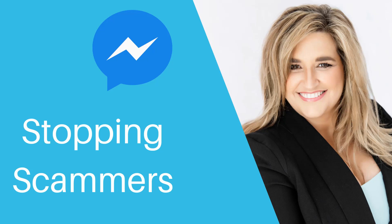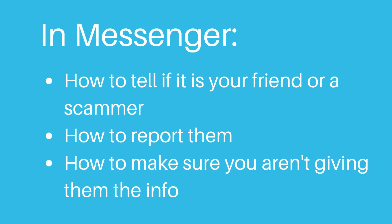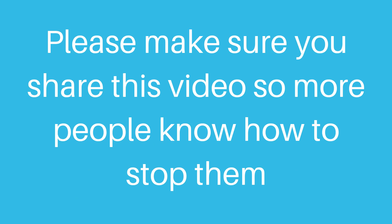Scammers are showing up in Messenger doing look-alikes of our friends. Let's stop them in their tracks! I'm going to show you in Messenger how to tell if it's your friend or a scammer, how to report them, and how to make sure you aren't giving them the information in the first place. Please make sure you share this video so more people know how to stop them.